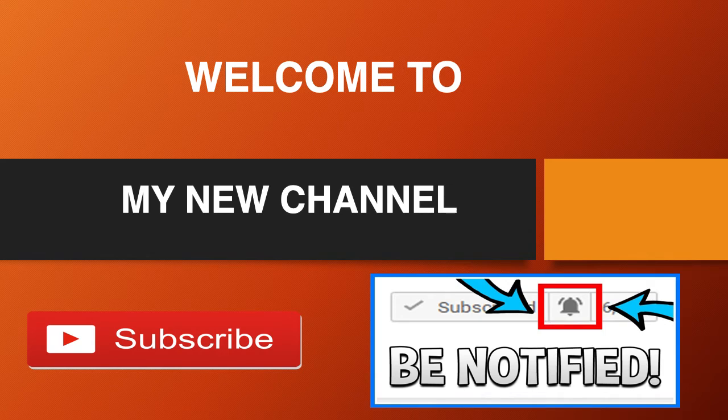Welcome to my new channel. Click on that little red button to subscribe to my channel to get the latest videos on how much your favorite YouTubers earn, and click on the bell notification icon to get post notifications and never miss any new videos.